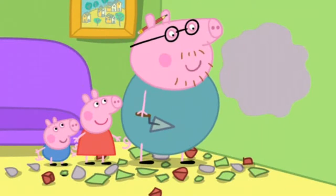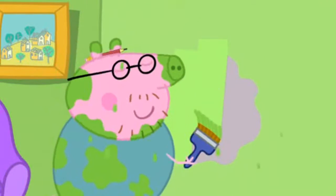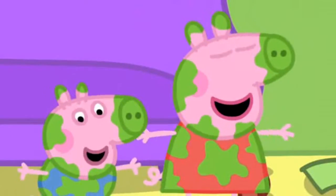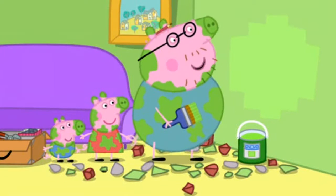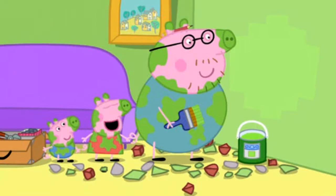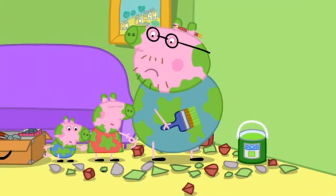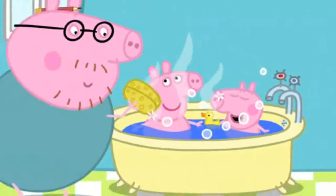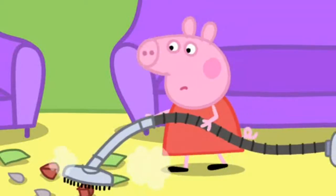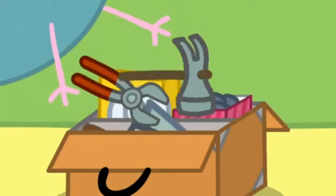Easy as pie. Then, Daddy Pig paints the wall. Good as new. The wall is mended. Hooray! But look at all the mess they have made. Goodness me. We'd better clean up before Mummy comes back. First, Daddy Pig quickly washes Peppa and George. Then, Peppa vacuums the floor. And Daddy Pig tidies up the tools.